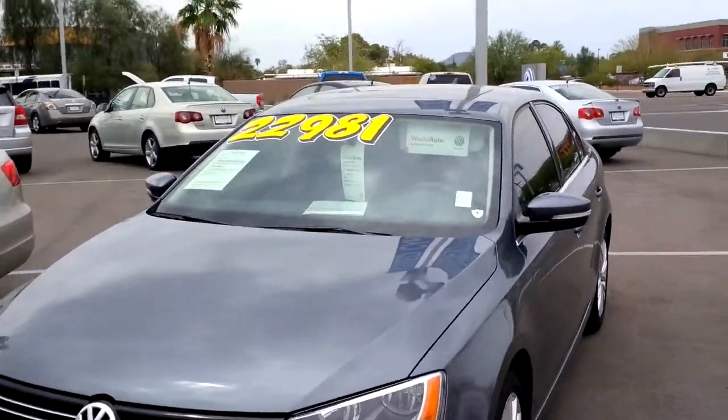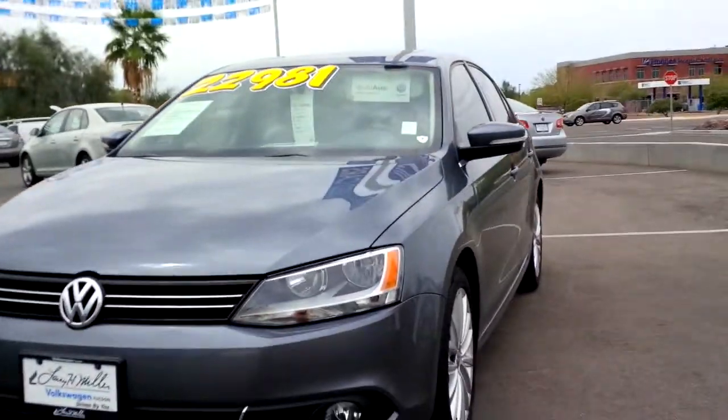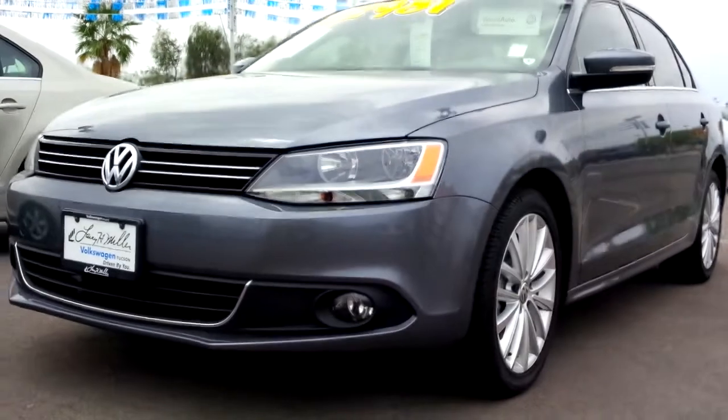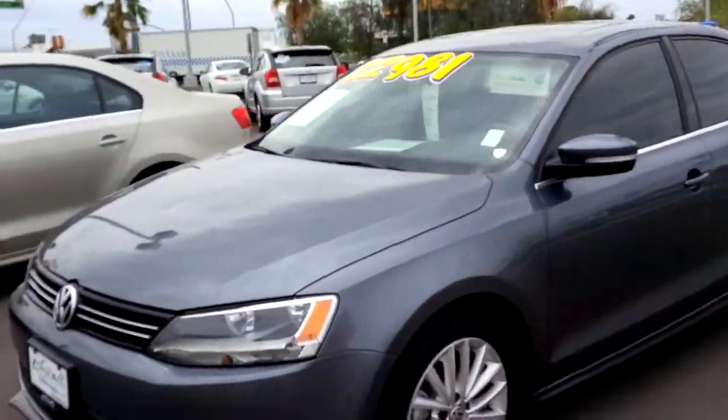I'm still trying to locate a new manual, but I just wanted to make sure that you understood the deal on this one. We did just get it in and it's not going to last but probably a few days. So I'll just do a quick walk around. This one's got the fog lights — it's a fully loaded model, so you're going to be able to see really well at night.